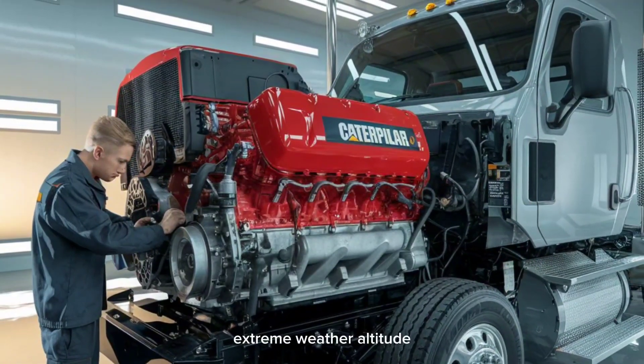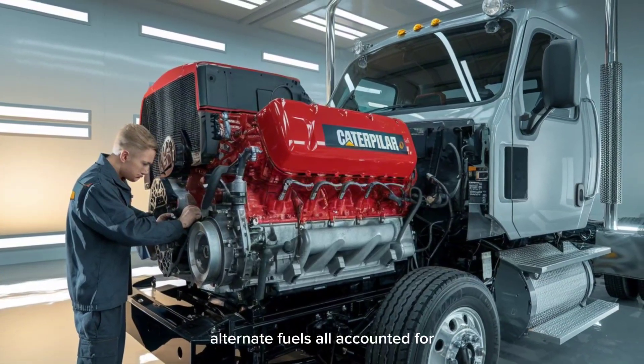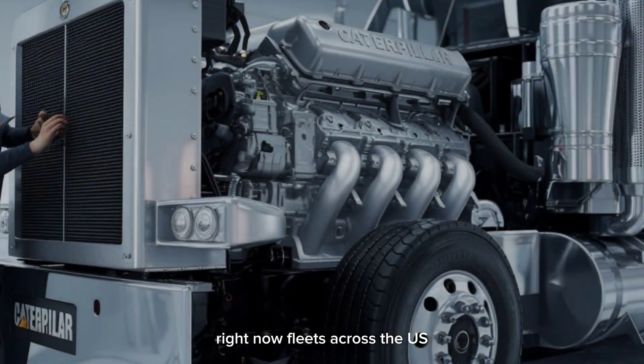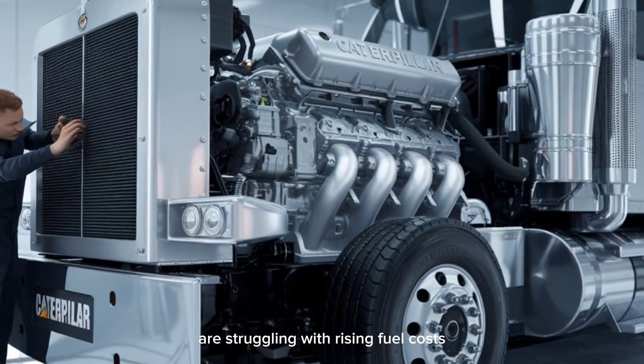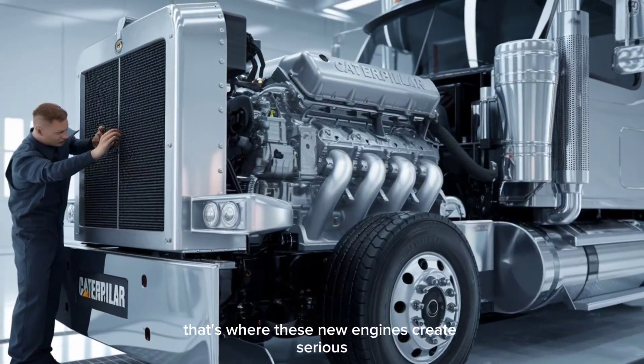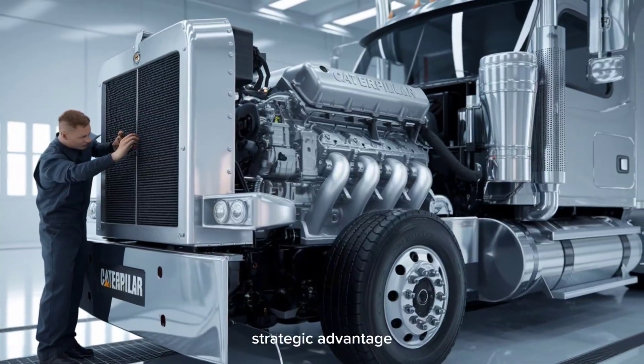Extreme weather, altitude, alternate fuels — all accounted for. Right now, fleets across the U.S. are struggling with rising fuel costs, tightening emissions laws, and aging equipment. That's where these new engines create serious strategic advantage.